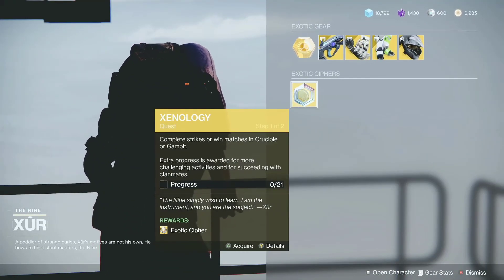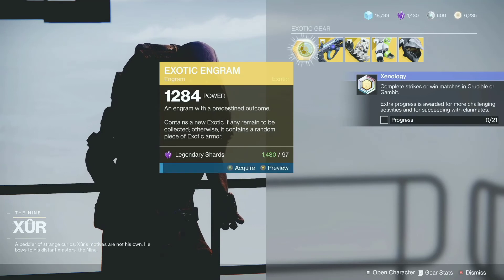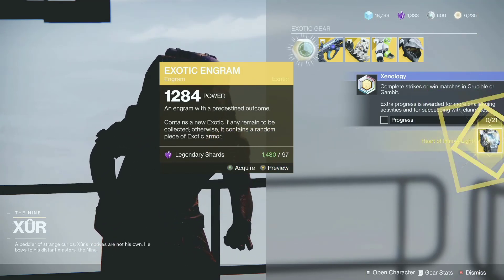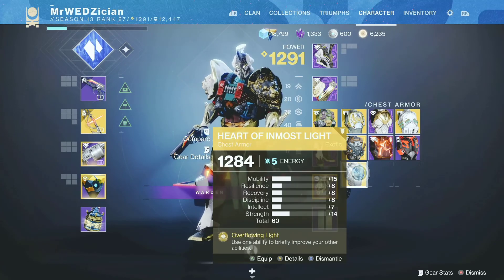Alright, get your quest if you haven't got it yet. And we have the first thing, the exotic engram. I'm going to take my chance and see what we get. It's not too bad, but stats are not good.